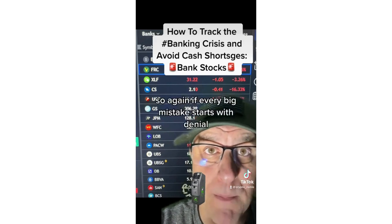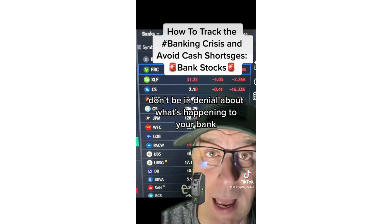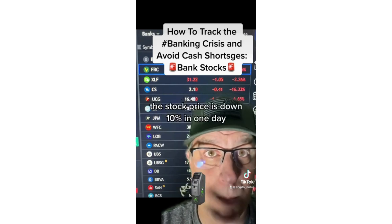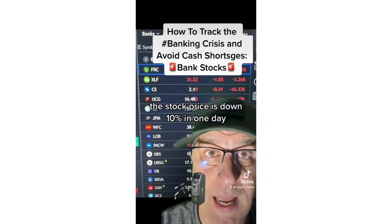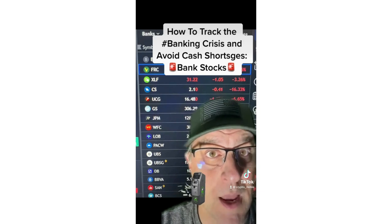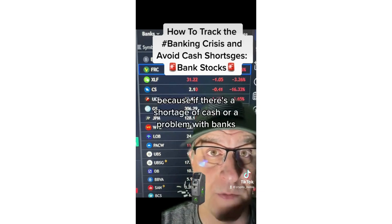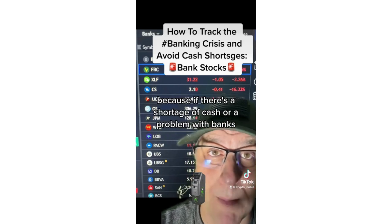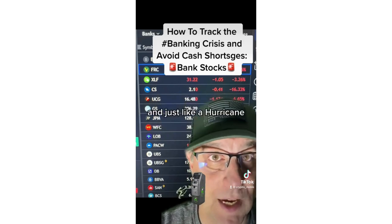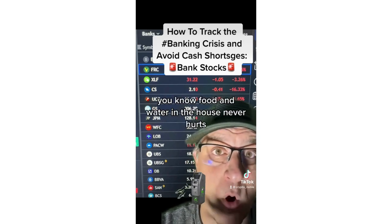If every big mistake starts with denial, don't be in denial about what's happening to your bank. Check the stock price. If the stock price is down 10% in one day, maybe you need to go to the cash machine. Maybe you need to go to the grocery store and buy a gift card — because if there's a shortage of cash or a problem with banks, at least you'll be able to get food. And just like a hurricane, food and water in the house never hurts.